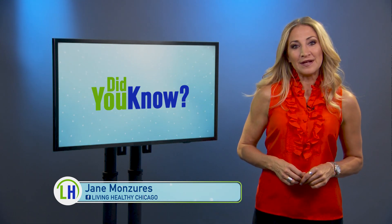Not all belly buttons are created equal, but what's the deciding factor when it comes to having an innie or an outie? What do you think?